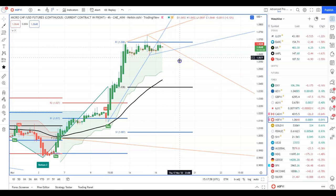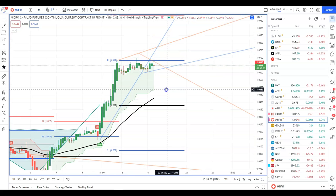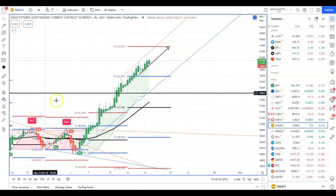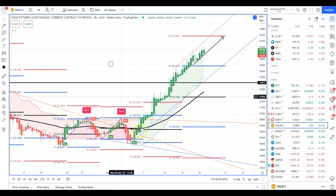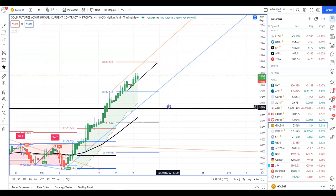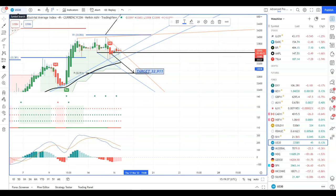Swiss futures are consolidating — not really much going on, we just have to wait and see where it's going to go. Gold futures: a few weeks ago we had a double bottom, broke out, our target was done, it continued upwards as expected. We have a target of 1953.62 for the next few days.